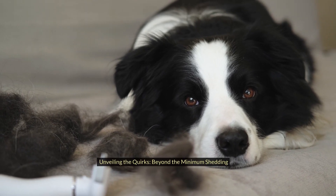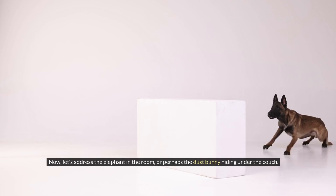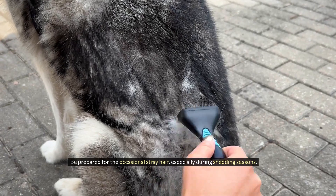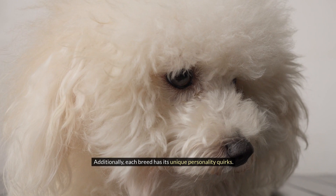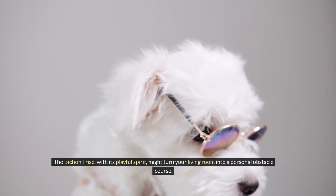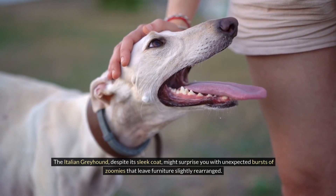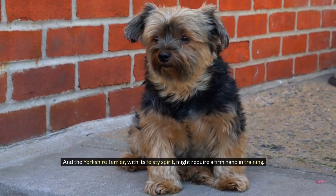Unveiling the quirks — beyond the minimal shedding: Let's address the elephant in the room, or perhaps the dust bunny hiding under the couch. While low-shedding breeds minimize the fur tumbleweeds, it doesn't mean they're entirely shed-free. Be prepared for the occasional stray hair, especially during shedding seasons. Additionally, each breed has its unique personality quirks. The Bichon Frise, with its playful spirit, might turn your living room into a personal obstacle course. The Italian Greyhound, despite its sleek coat, might surprise you with unexpected bursts of zoomies that leave furniture slightly rearranged. And the Yorkshire Terrier, with its feisty spirit, might require a firm hand in training.